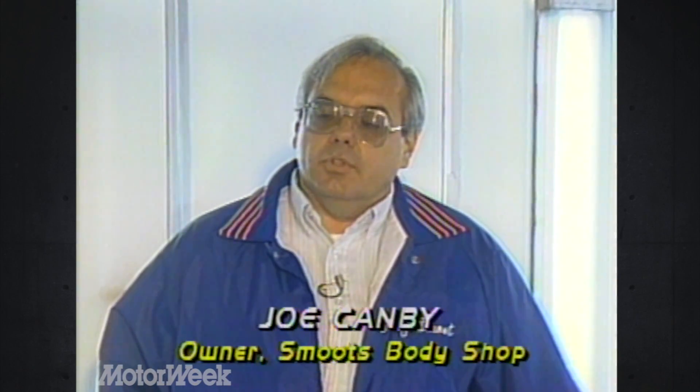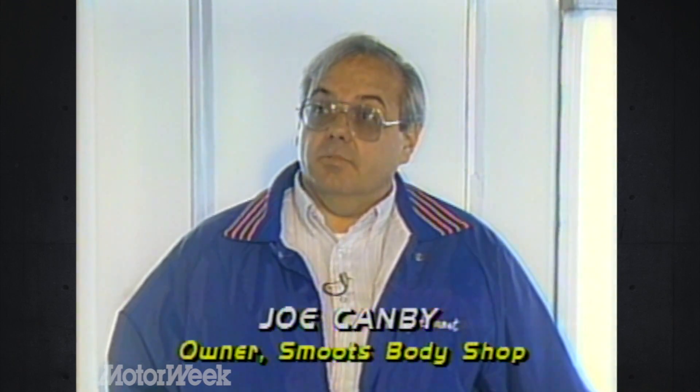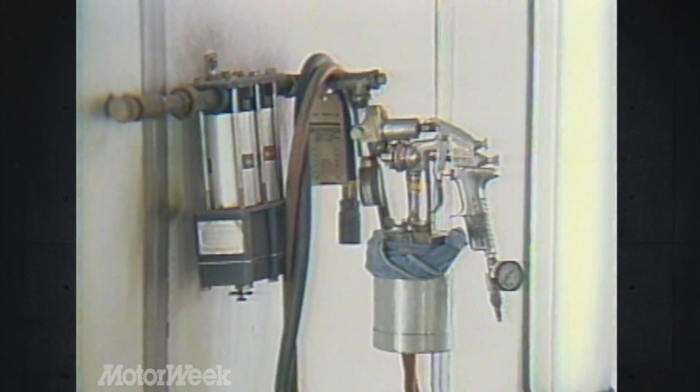Here's why. We have put in the latest technology — a downdraft spray booth — which has its own water filtration system that takes the pollutants out of the air before they are introduced into the environment. This shop's investment was about $54,000. The painter must wear a complete body suit with a separate breathing system supplied with outside air.